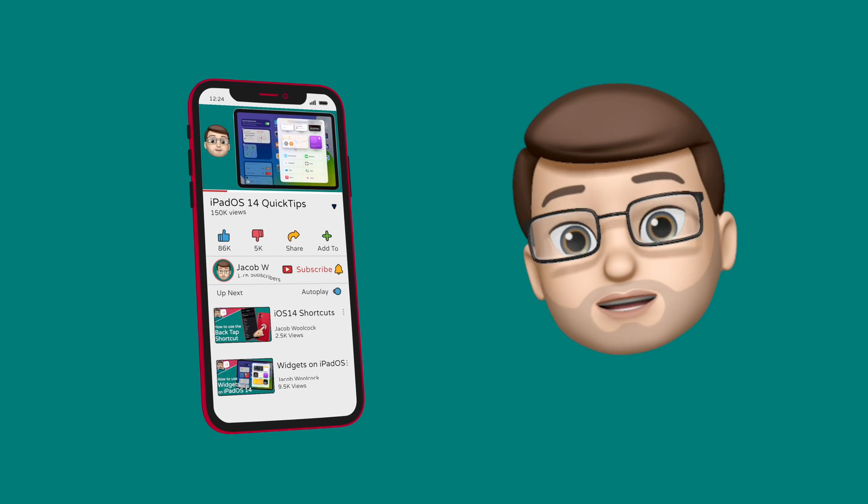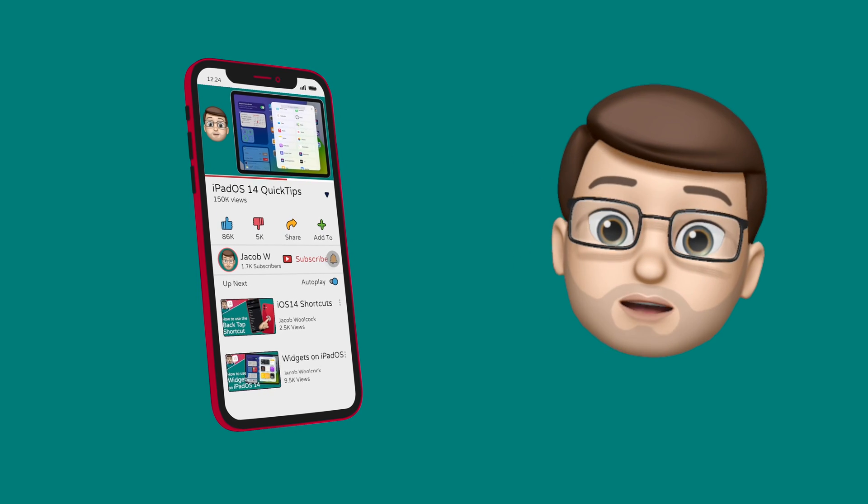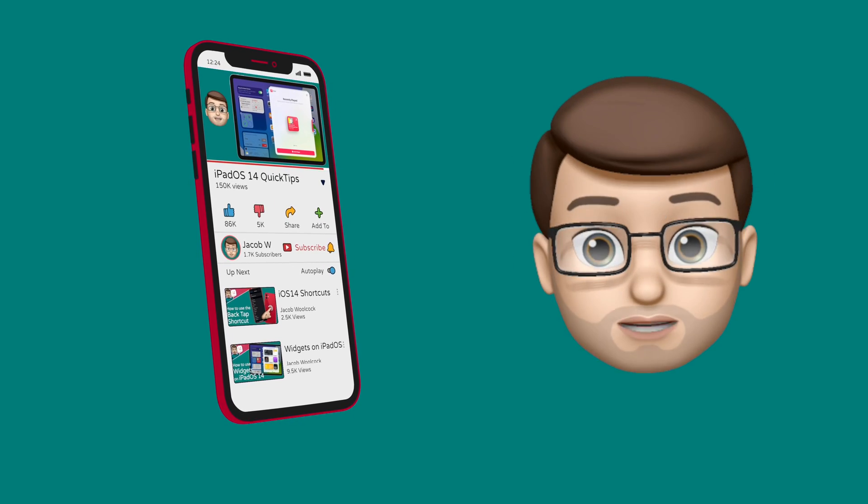And hey, if you find this tip useful please do subscribe to my channel. That will really help me grow my channel and hopefully it'll help you learn lots more iPad and iPhone quick tips as well.